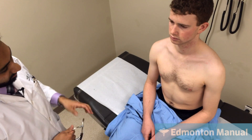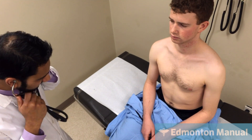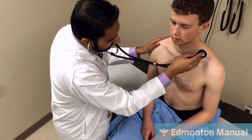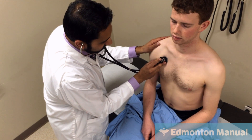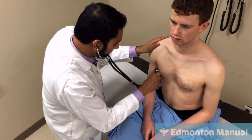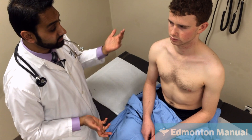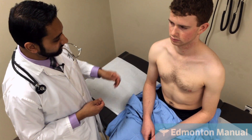Moving on to auscultation of the front. Auscultation anteriorly and posteriorly will reveal the same things. I'm listening for the intensity of breath sounds, which can be quieter in COPD, as well as prolonged expiration and any wheezes or crackles — both of which can be found in COPD depending on the subtype. His breath sounds were vesicular, with no prolonged expiration and no wheezes or crackles. Auscultation was completely normal.